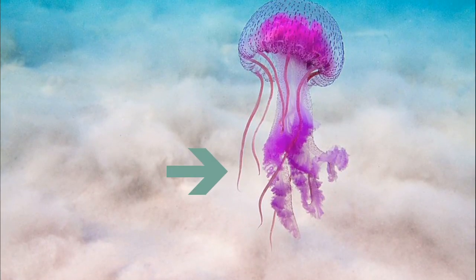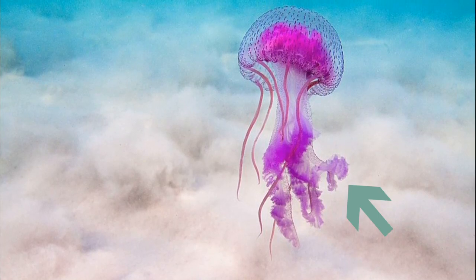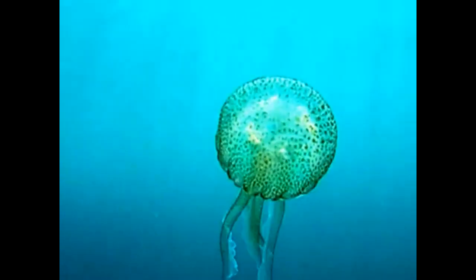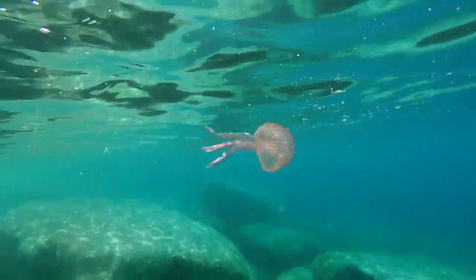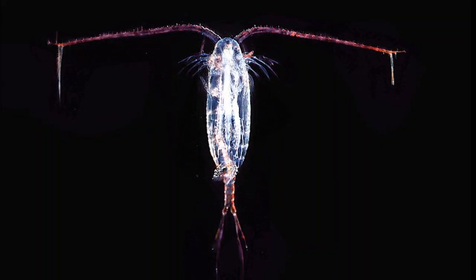Their body consists of 8 tentacles and 4 long, frilly oral arms that are used for feeding. Their sting is very painful but not life threatening. Mauve stingers are opportunistic predators that feed on small planktonic animals like fish larvae and copepods.